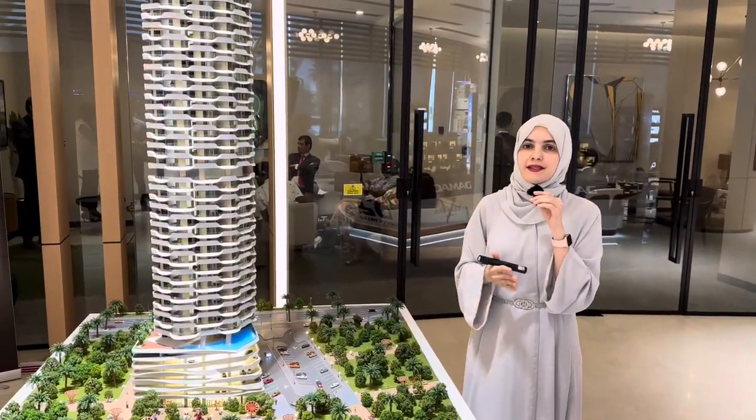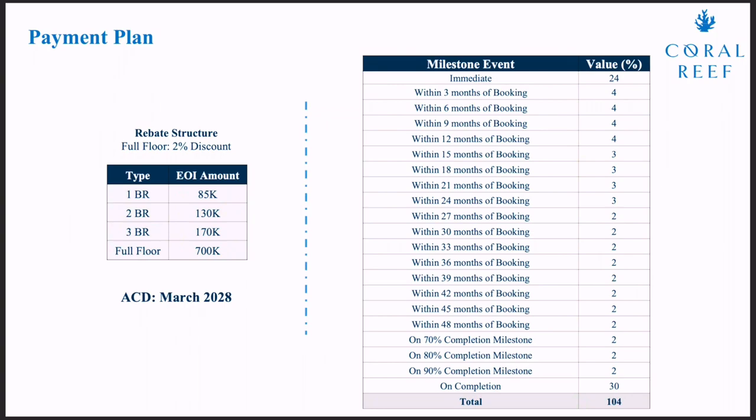In terms of the payment plan, it is 70% during construction with a 20% down payment, and 30% will be on handover, which will be by March 2028.